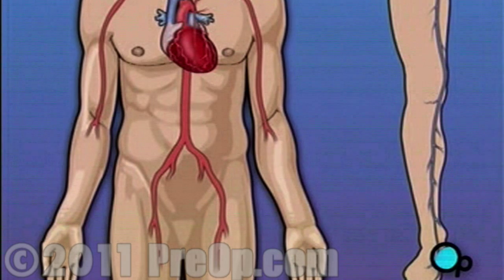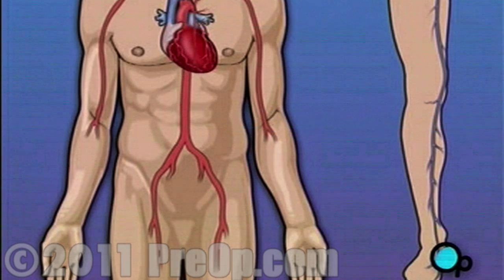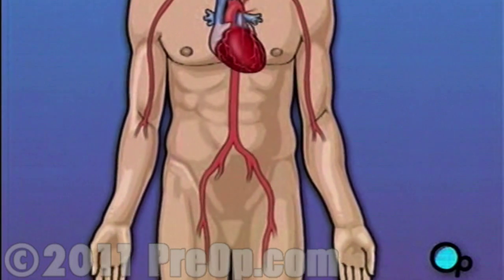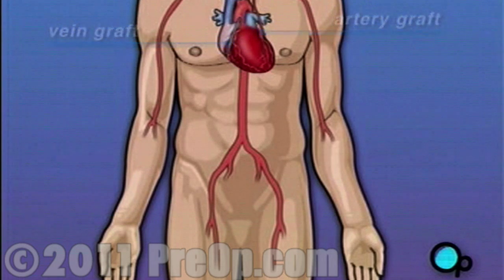Most probably the left internal mammary artery and the saphenous vein. Your doctor uses one or both of these vessels to bypass the old, diseased coronary artery and to build a new pathway for blood to reach the heart muscle. These transplanted vessels are called grafts, and depending on your condition, your doctor may need to perform more than one coronary artery bypass graft.